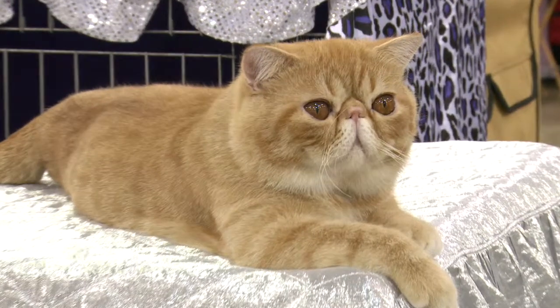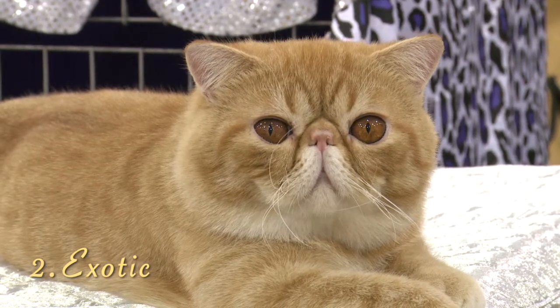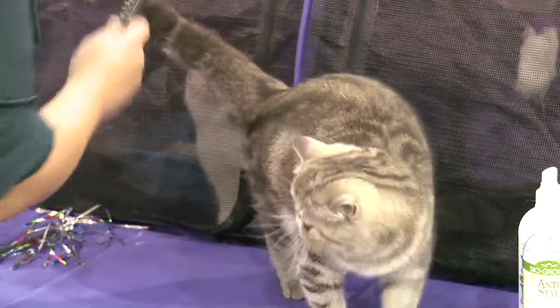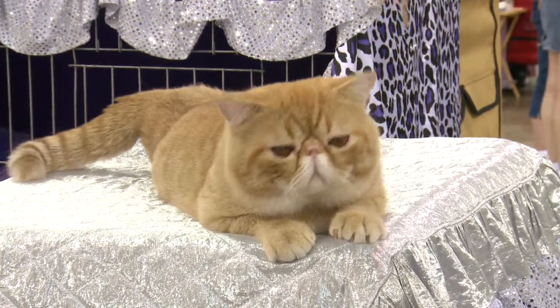Number 2, the Exotic. The Exotic cat typically comes with a shorter coat compared to that of the Persian, making grooming easy as they do not mat or tangle. Quiet and endearing, the Exotic is an easy-going and undemanding breed.